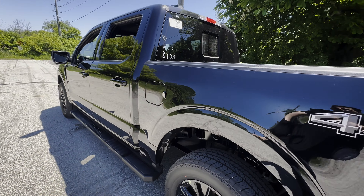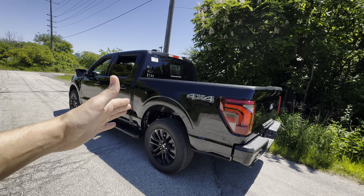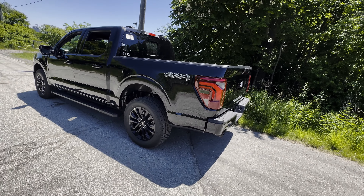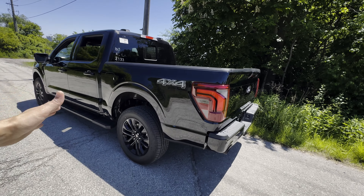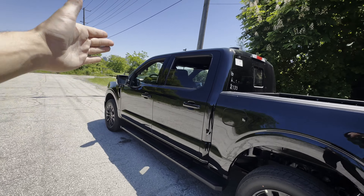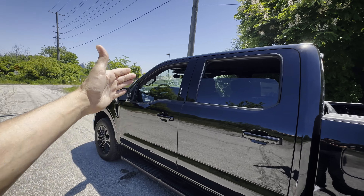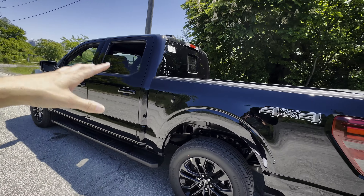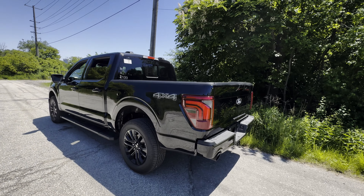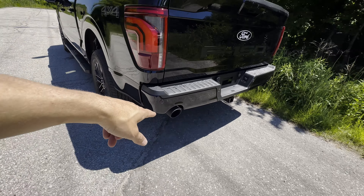This is the SuperCrew with four full doors and a 5.5-foot bed. The SuperCrew is also available with a 6.5-foot bed. There's also the SuperCab with two full doors and half-doors that swing the opposite way, and the regular cab with just two doors. For a full walkthrough on configuration, payload, and towing, check the description.